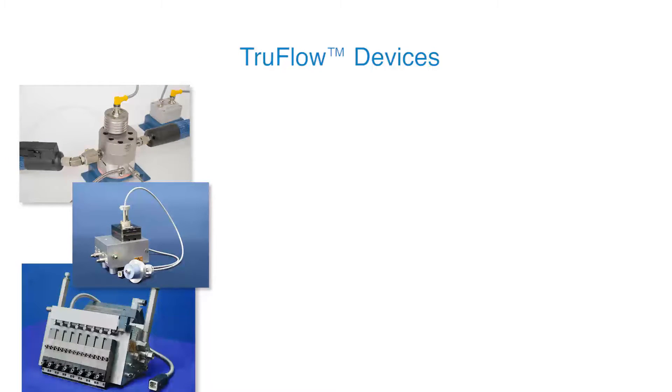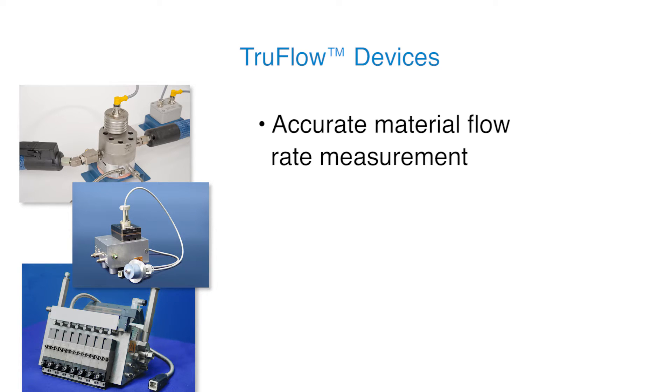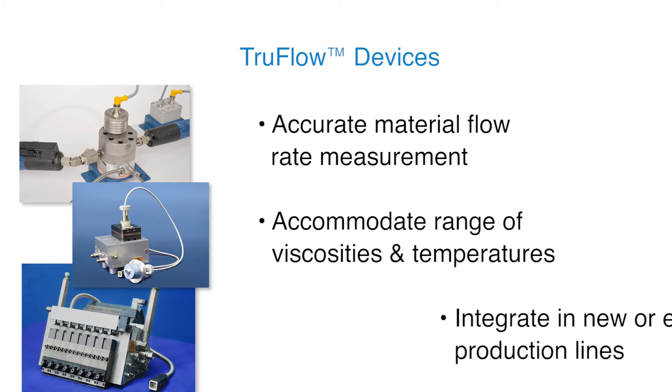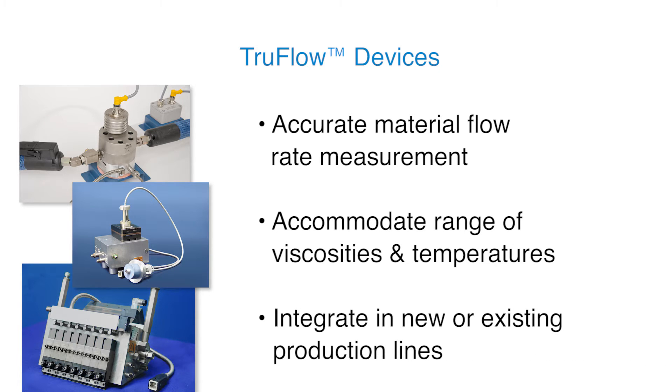The TrueFlow portfolio includes meters, dividers, and applicators. TrueFlow devices accurately measure the actual flow rate of a wide range of materials across a variety of process parameters. They can be installed on new or existing production lines.